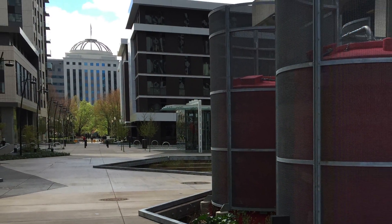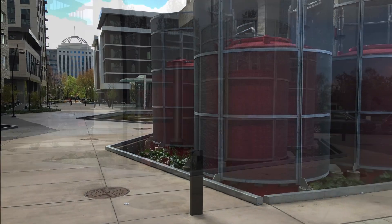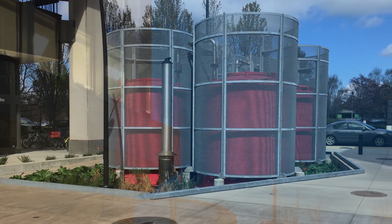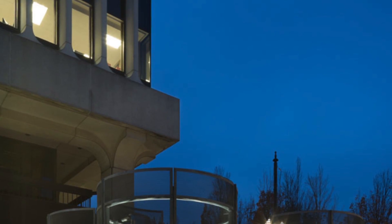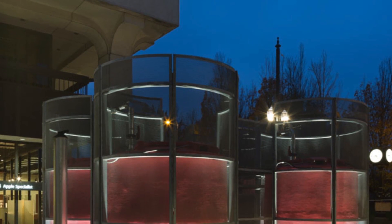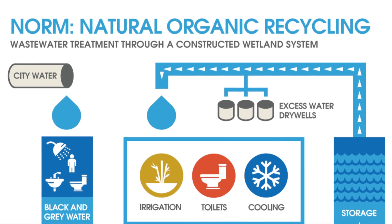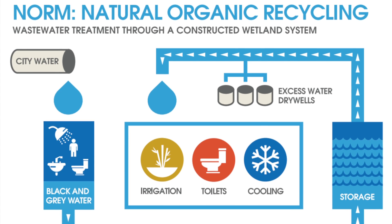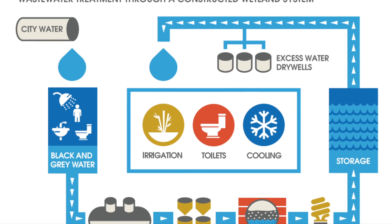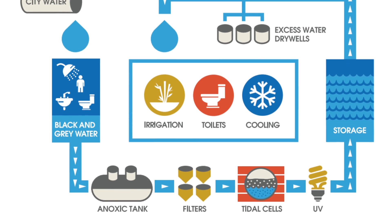The entire development, along with an existing office tower, is connected to the Decentralized Treatment and Reuse System NORM, short for Natural Organic Recycling Machine. Designed by Biohabitats in collaboration with GBD Architects, GluMac, and Place Studio, NORM is a prominent feature in the main plaza. It treats and recycles 100% of the gray and black water on-site through a series of trickling filters and constructed wetlands, diverting approximately 47,000 gallons of wastewater from the municipal sewer system daily.